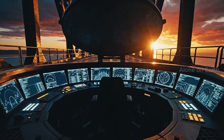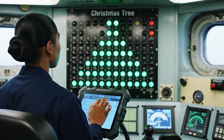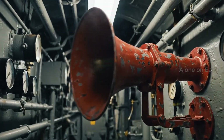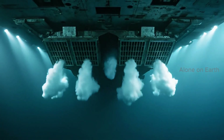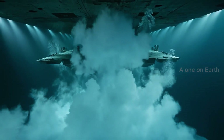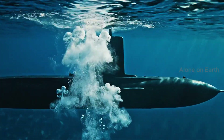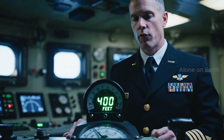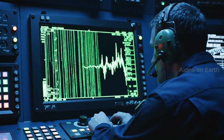Once the hatch closes, they leave the world behind. Rig for dive. The vents open, the air escapes, gravity takes over. Level off at 40 feet — trim the ship. The ship is blind; it sees with sound.